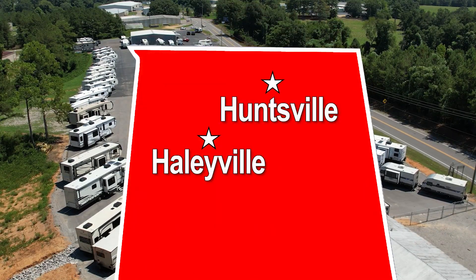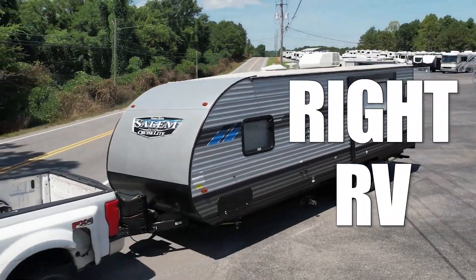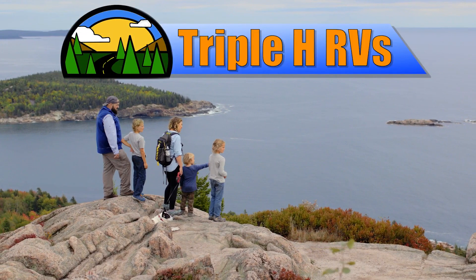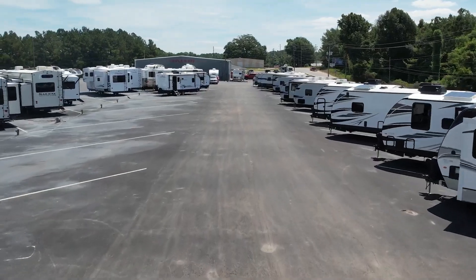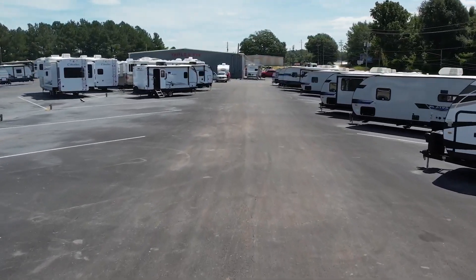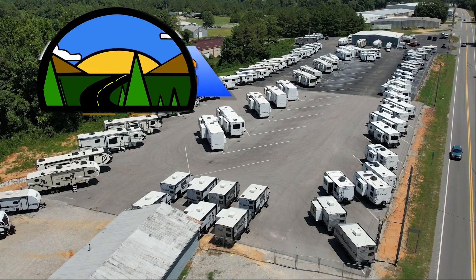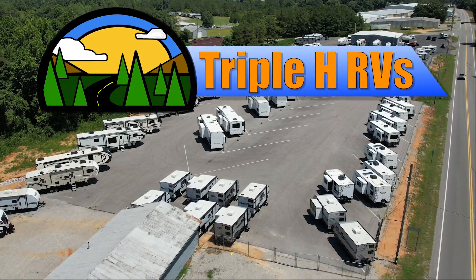Conveniently located between Birmingham, Nashville, and Memphis. We're dedicated to finding the right RV for you at the right price. Triple H RVs has been helping families experience the RV lifestyle since 1972. We're constantly adding new and used RVs to our inventory, so be sure to subscribe to our channel to see the newest RV floor plans. Discover how easily your family can afford the RV lifestyle today by visiting Triple H RVs. We'll see you next time.